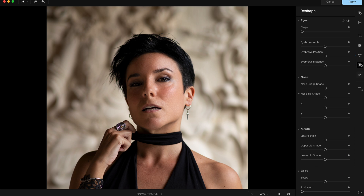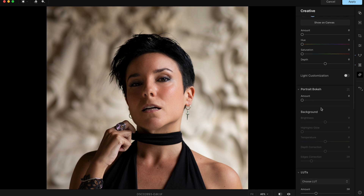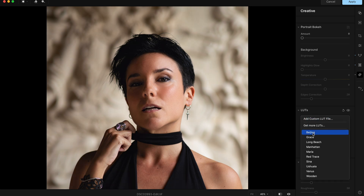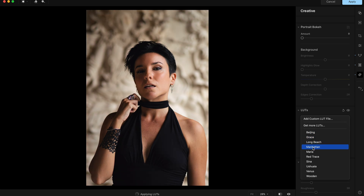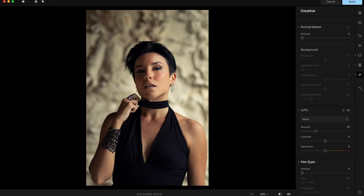Then there's the Creative palette — creative lighting, light customization, portrait bokeh like Luminar Neo, and LUTs which work like presets. Let's go back: Grace, Long Beach, Manhattan — I love this one. Look at the before and after — so beautiful. You edited the photo with just some sliders and some clicks, and it looks like it's from a magazine.